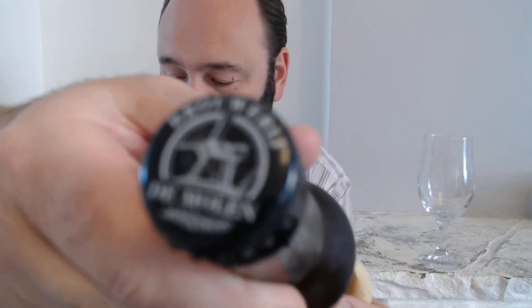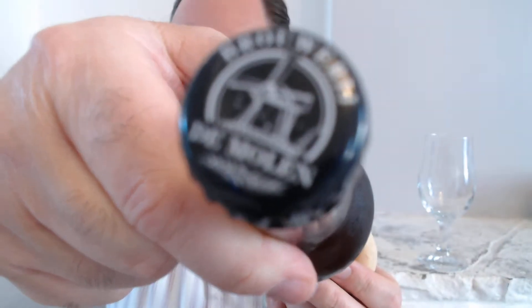Even the top of the bottle cap is branded — Brewery De Molen, the Windmill Brewery — which I think is pretty cool.